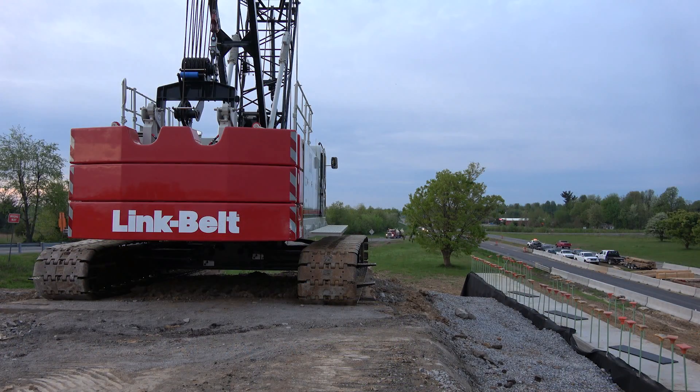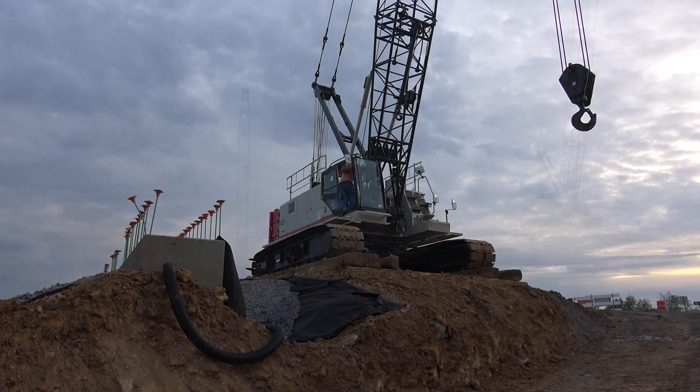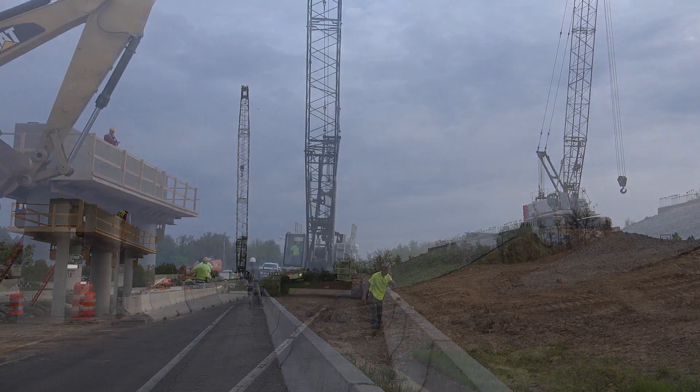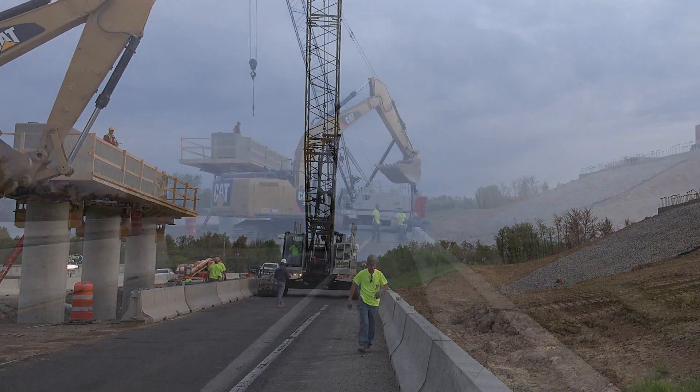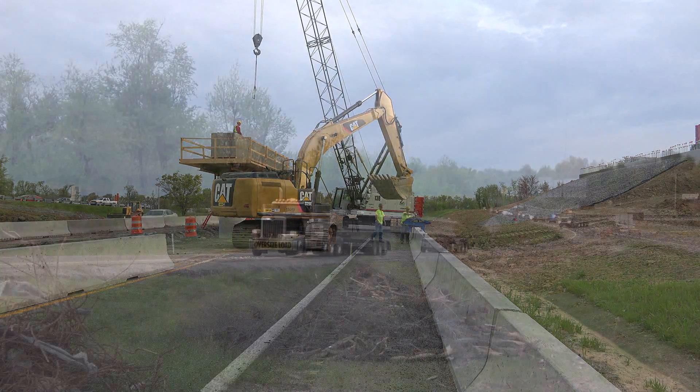We currently have three intersection projects on I-69. Most of the work to retrofit this parkway to an interstate standard hinges around the intersections — the bridge clearance, the tapers at the ramps, things of that nature, guardrail sections.